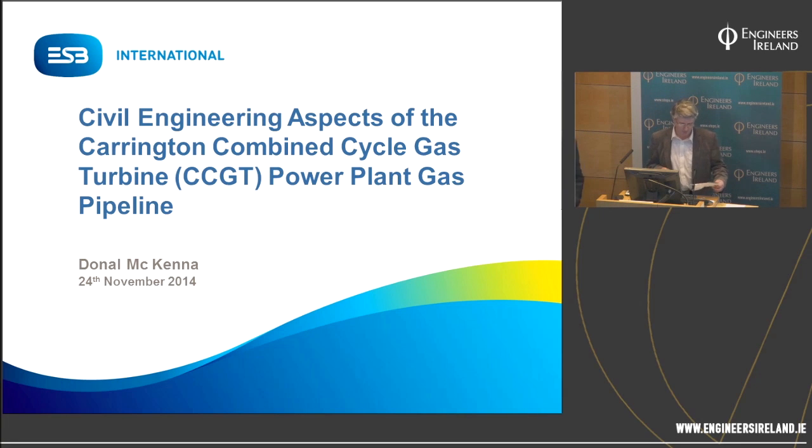Good evening everybody. You're very welcome to tonight's lecture from the Civil Division of Engineers Ireland, both people here in the lecture room and people watching through the internet. Our lecture tonight is about the Carrington Gas Pipeline, CCGT gas pipeline.